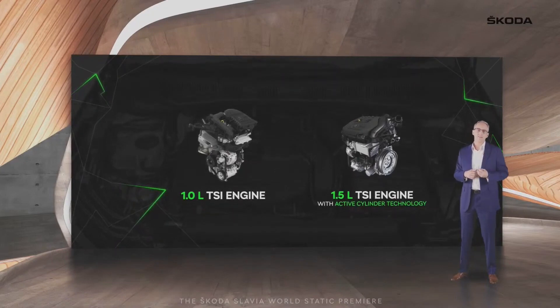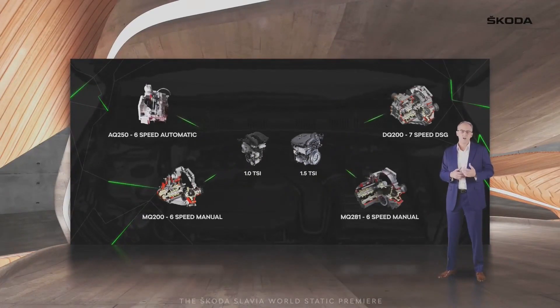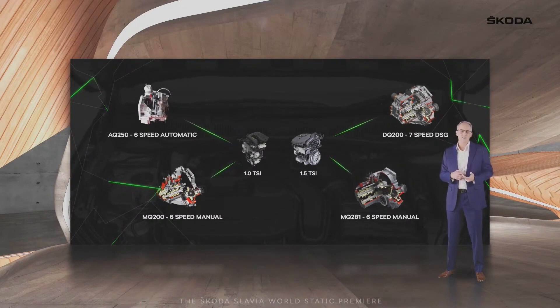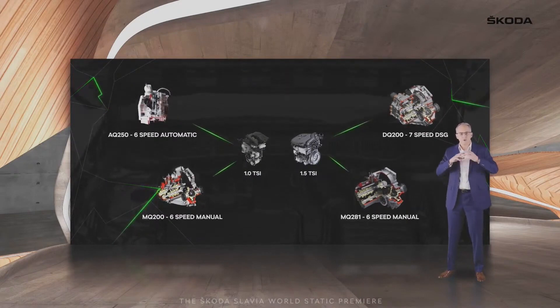The new Slavia is offered with two turbocharged TSI petrol engine options. The 1.0-litre unit produces a maximum of 115hp, mated to either a 6-speed manual or a 6-speed torque converter automatic. The more powerful option is a 150hp 1.5-litre 4-cylinder engine, driven by either a 6-speed manual or a 7-speed DSG gearbox.